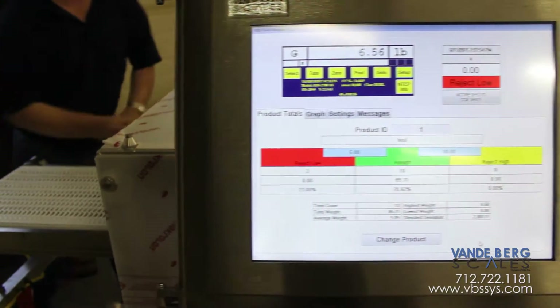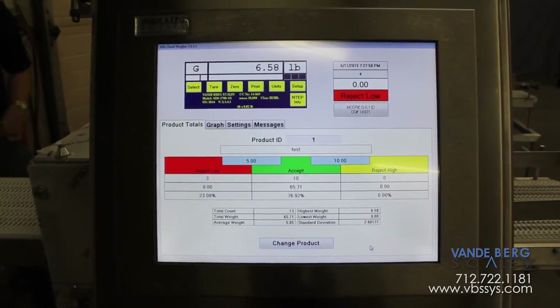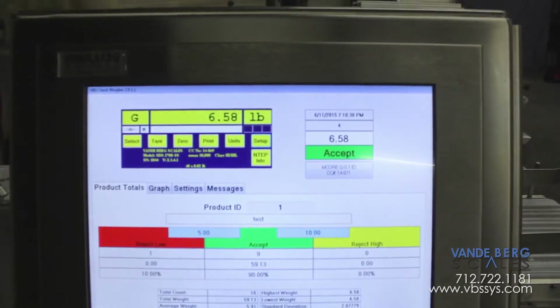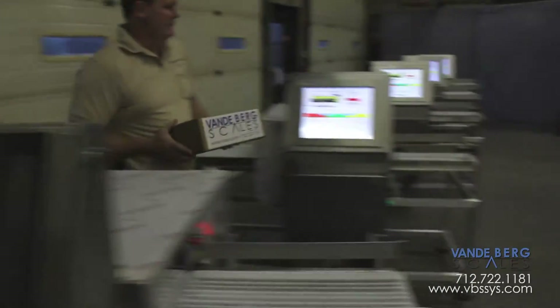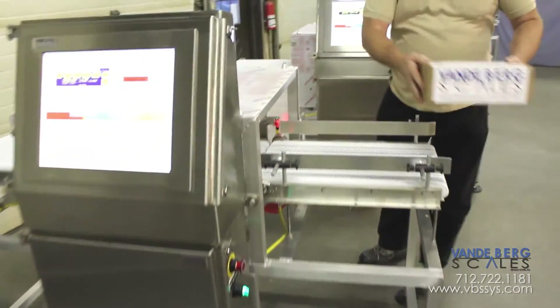We have five aluminum conveyor scales with a 17-inch touchscreen interface. This item weighs 6.58 pounds when weighed statically. To show repeatability, we will put this item on each scale and show you the weight as it travels across the scales. We will do this for each of the five scales.